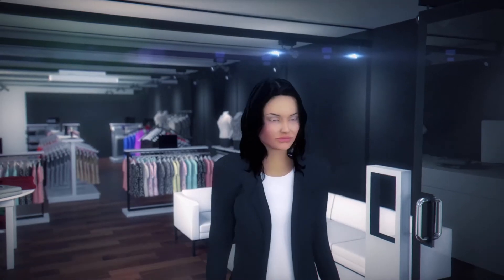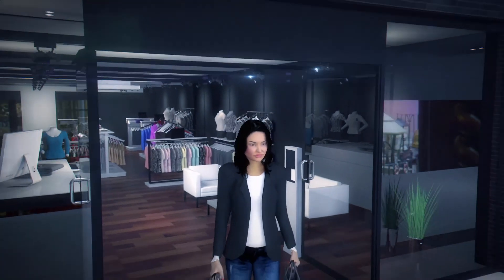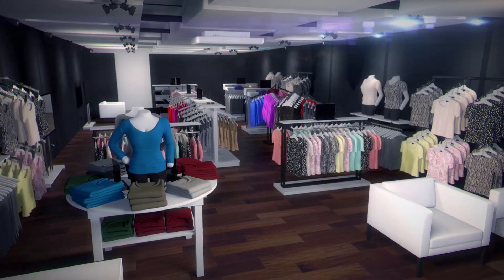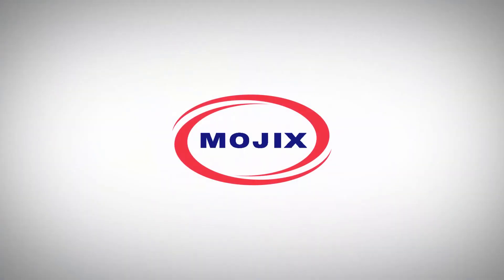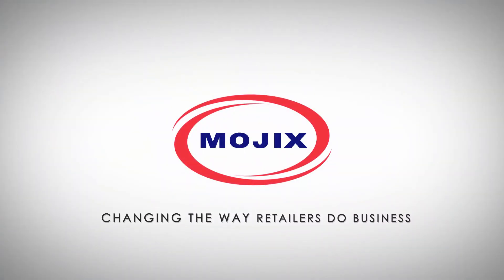With Star and Vizix, retailers give their assets a digital voice so they can make smarter, data-driven decisions, running their operations more efficiently. Mojix — changing the way retailers do business.